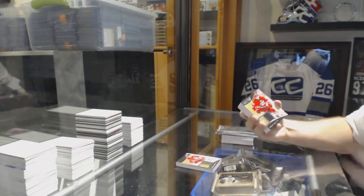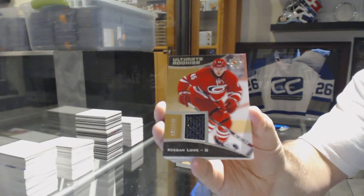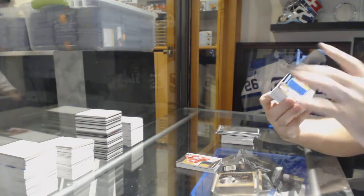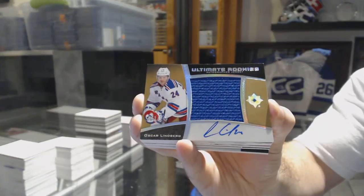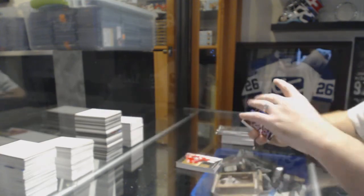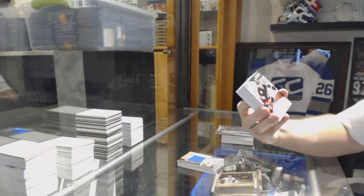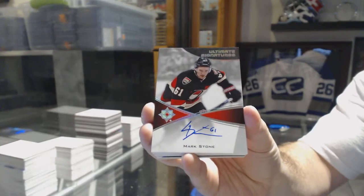For the Carolina Hurricanes, number to 149, Ultimate Rookie Jersey, Keegan Lowe. For the New York Rangers, Ultimate Rookies Auto Jersey, Oscar Lindbergh. We've got for the Ottawa Senators, Ultimate Signatures, Mark Stone.